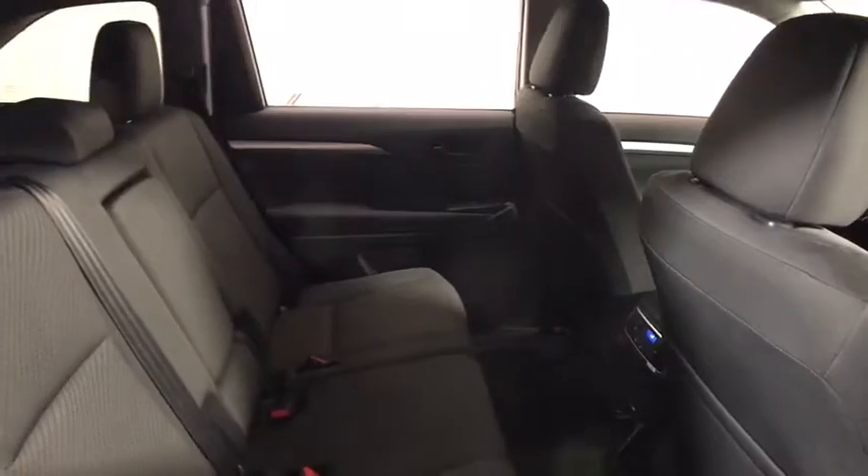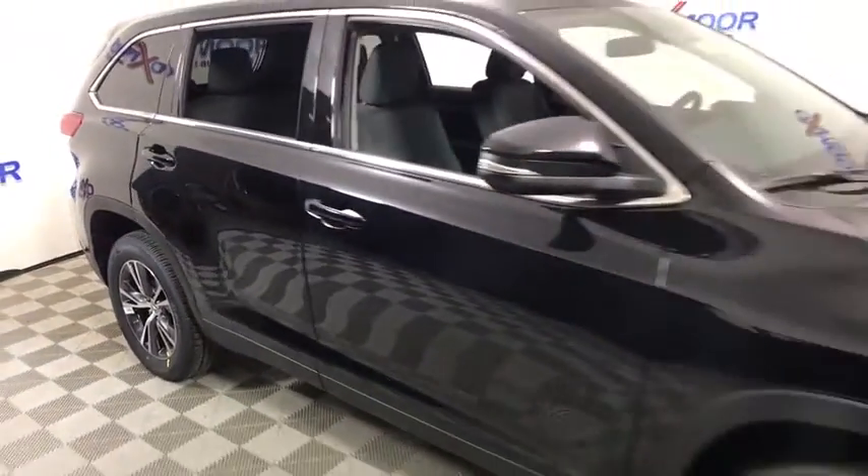Driver vanity mirror, front reading lamps, rear window wiper. Come take a test drive today.